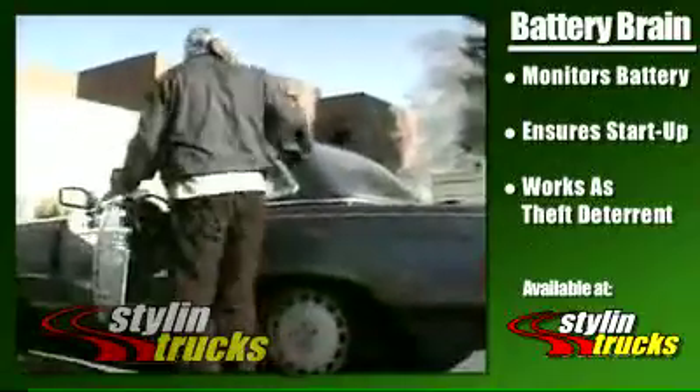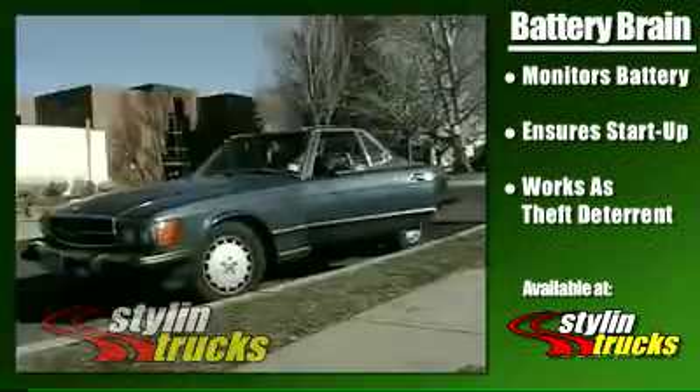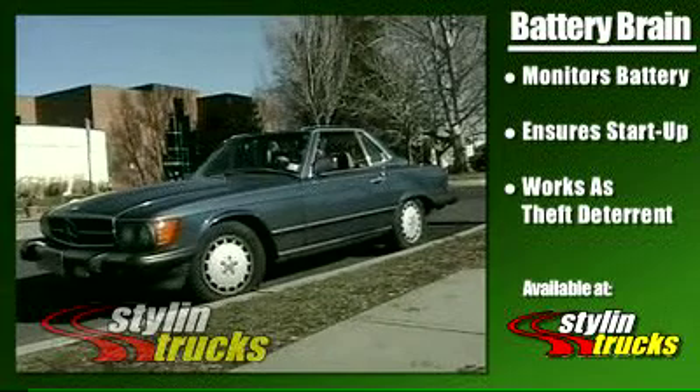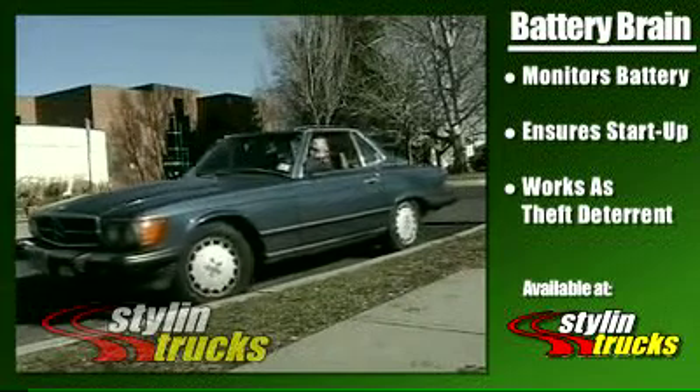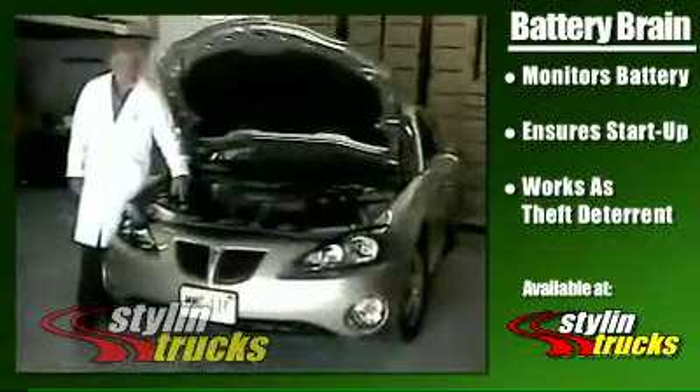When Aaron LaVenis, an electrical and mechanical engineer from Florida, had to deal with a dead battery one too many times, he decided to do something about it. He invented a device that would ensure that his vehicle would stay charged and always start.